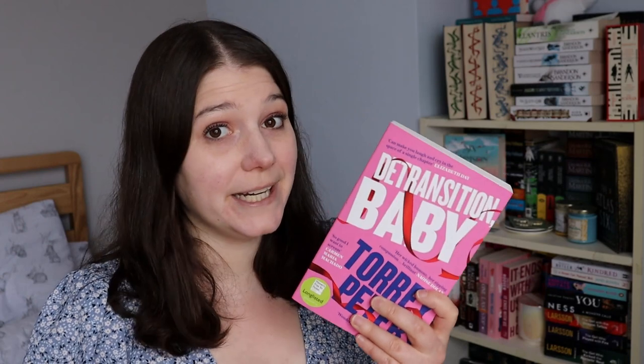The next book I picked up was Detransition Baby by Torrey Peters. It's about a main character called Rhys who had a loving relationship with Amy, however Amy detransitioned to become Ames and, thinking he was infertile, had an affair with his boss Katrina — but now Katrina is pregnant. The question is whether the three of them could form an unconventional family and raise the baby together. I've heard very mixed reviews on this — people seem to either really love it or really hate it, so I'm excited to see what I think.